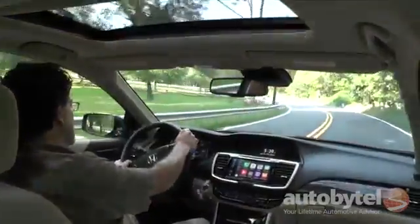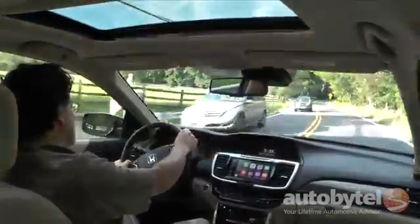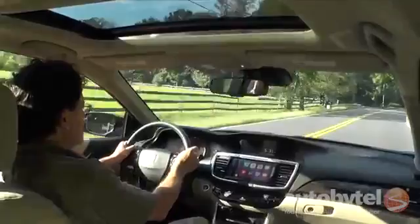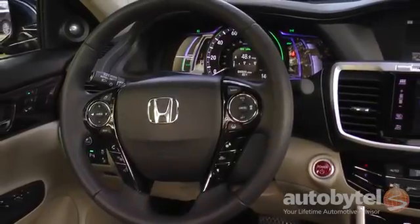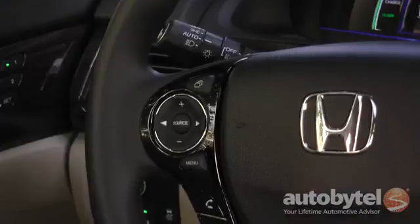The ride and handling are just wonderful. This is one of the smoothest Accords I've ever driven — it almost feels like a luxury car. The steering wheel has a really nice shape, smooth leather, full controls. On the left up here you have your multimedia controls.